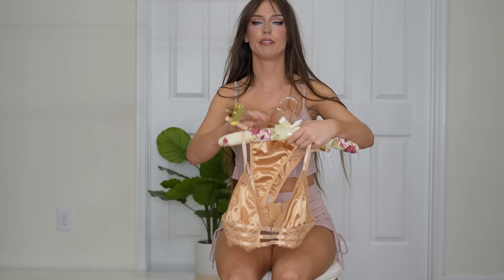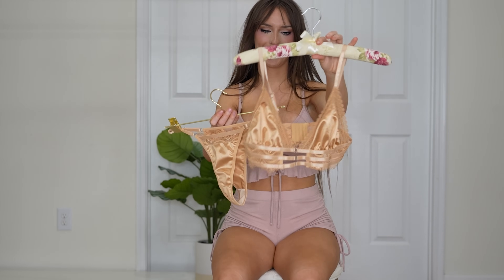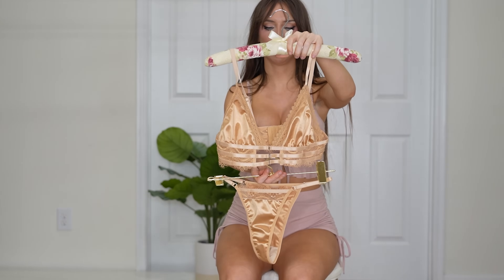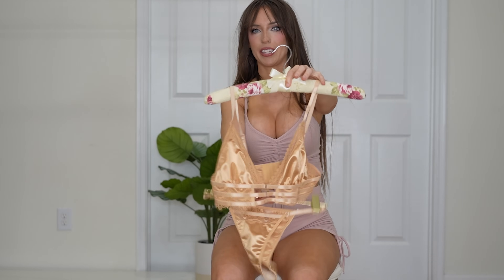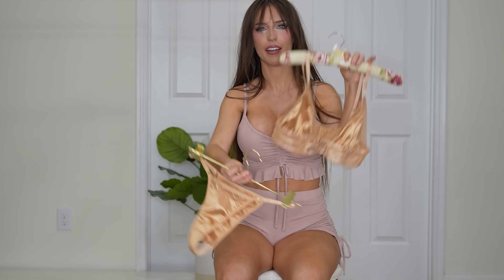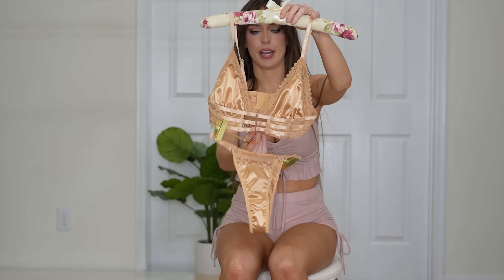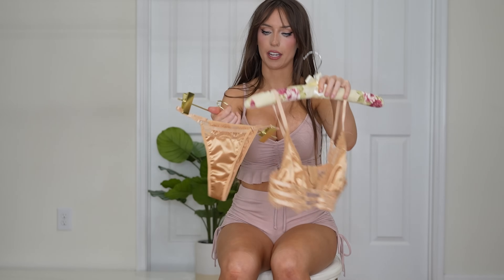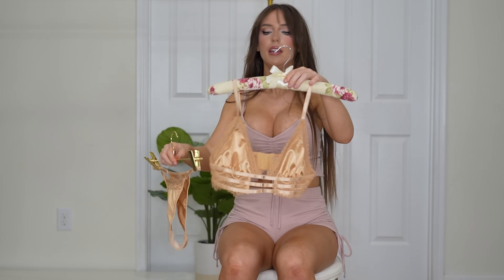Last but not least — I saved this one for last because I titled this a sheer try-on haul and then realized this lone lingerie set is not sheer, so I'm sorry about that. But it's still really pretty — it's a golden color that kind of reminds me of Princess Leia's iconic look. I love the three clasps and the lace design, and the color is just very interesting — a shiny goldish nude color. I also wear a size small, and I'll go ahead and try this one on for you.